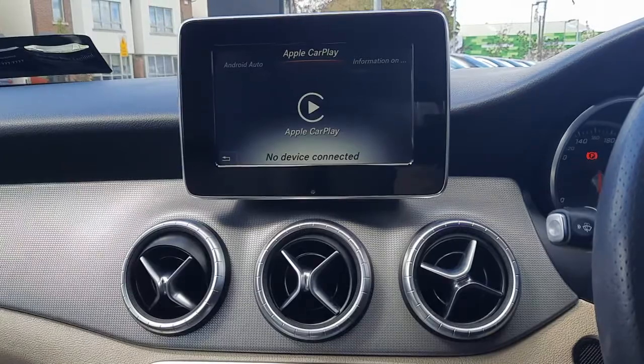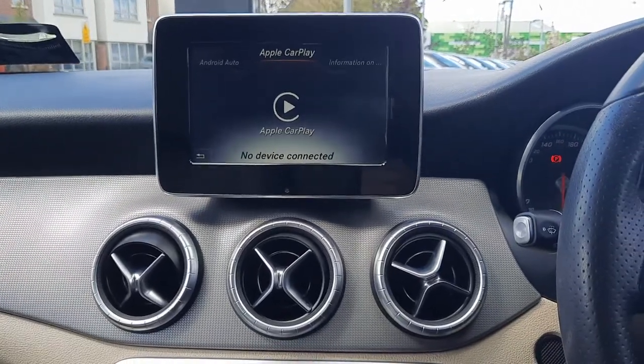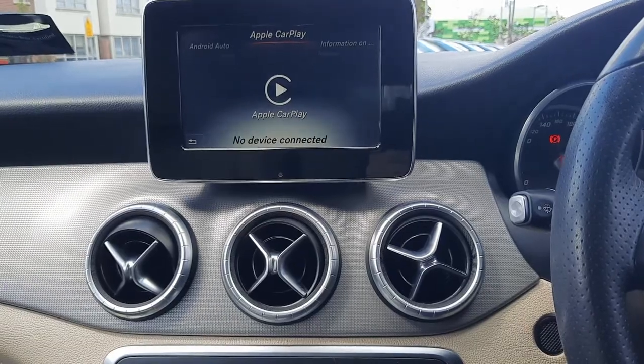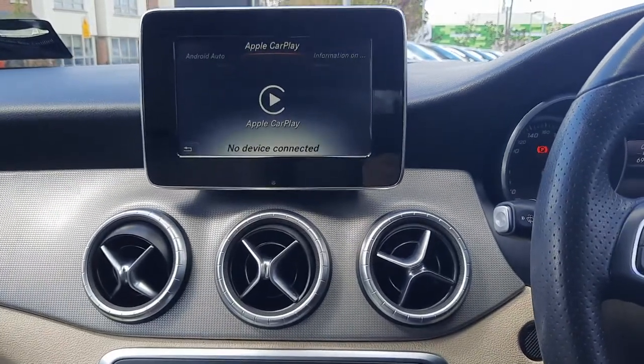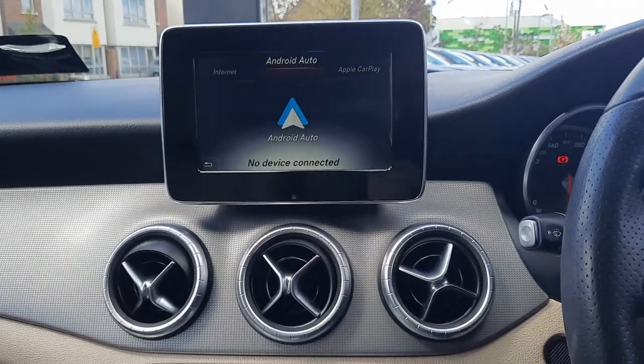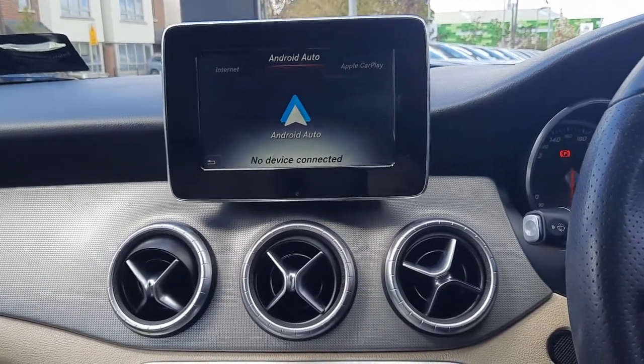This vehicle has Apple CarPlay, which allows you to pull up Google Maps, WhatsApp, and Spotify on the screen. It's also got Android Auto, so it works with Android phones too.